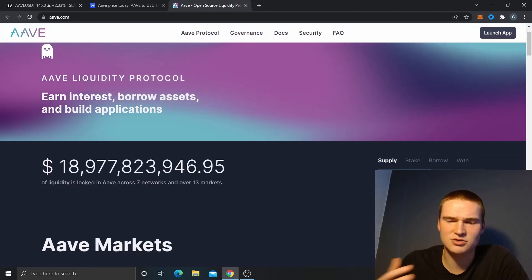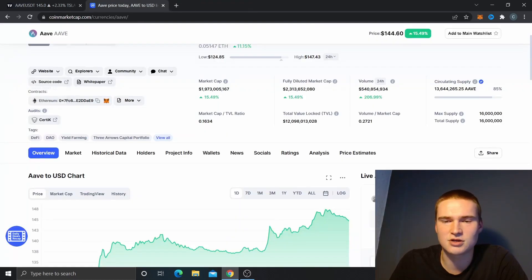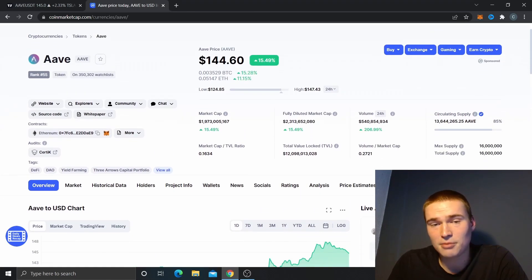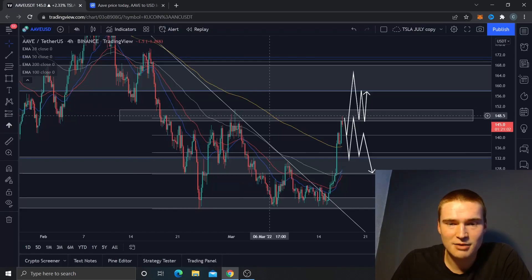You can also borrow on AAVE, and you can stake to help govern the project. It's quite bullish today, up 15%, which is amazing — with a 540 million dollar volume and sitting at about 27% of its market cap. Everything is looking great.